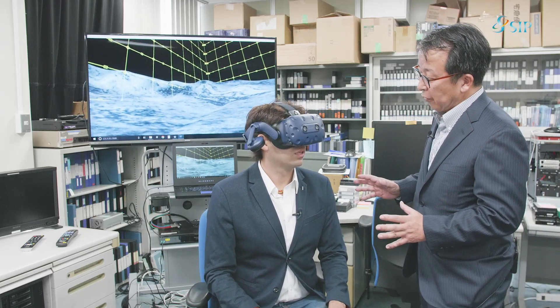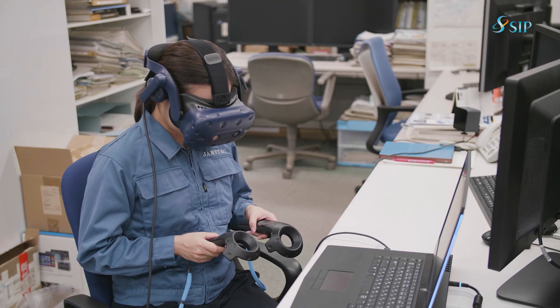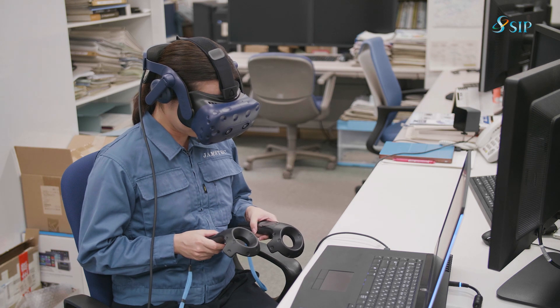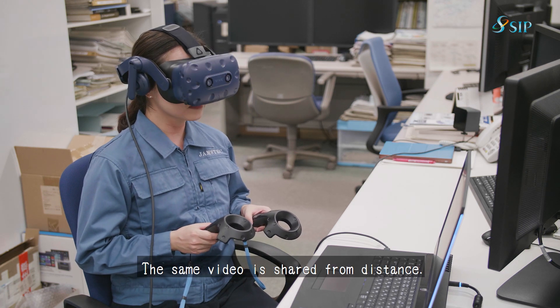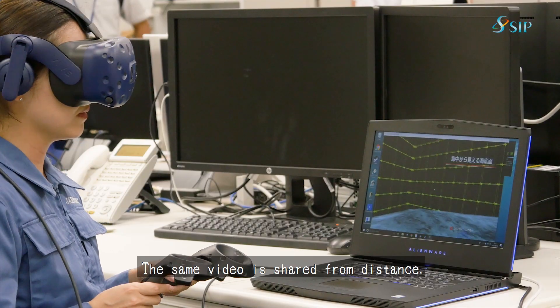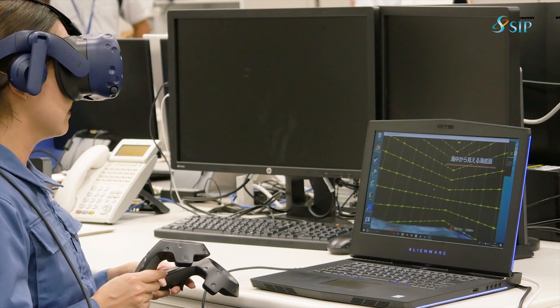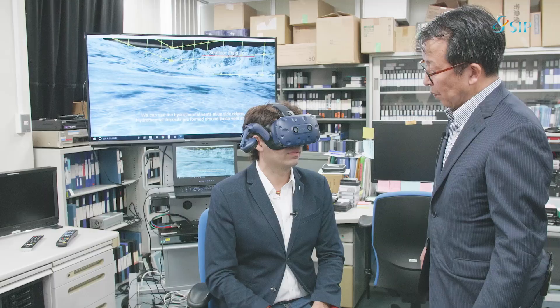Have you enjoyed our 3D visualization system? We have developed another new function. Another technician can enter into the same data, so we can cooperate all together all around the world to develop the technology or find something new in the seabed or under the seabed by using this.